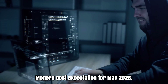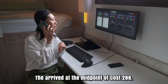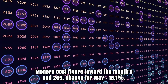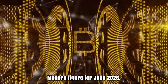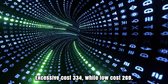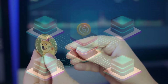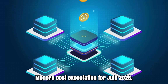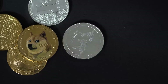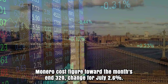Monero cost expectation for May 2026. Initially, cost at $317. High cost $317, while low cost $250. The midpoint of cost $288. Monero cost figure toward the month's end: $269. Change for May: 15.1%. Monero figure for June 2026. Initially, cost at $269. Excessive cost $334, while low cost $269. The midpoint of cost $296. Monero cost figure toward the month's end: $312. Change for June: 16%. Monero cost forecast for July 2026. Initially, cost at $312. High cost $342, while low cost $298. The arrived at the midpoint of cost $310. Cost figure toward the month's end: $320. Change for July: 2.6%.